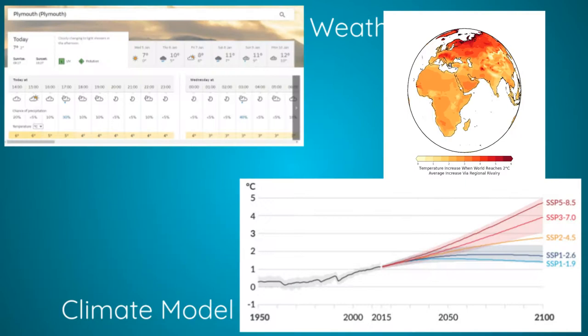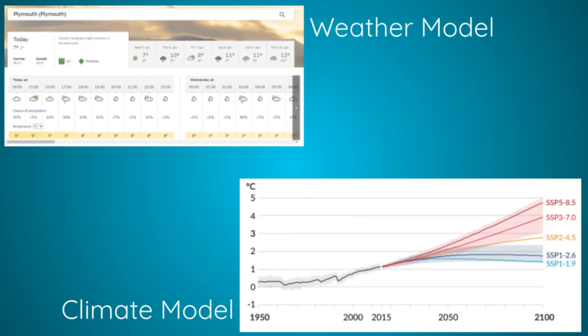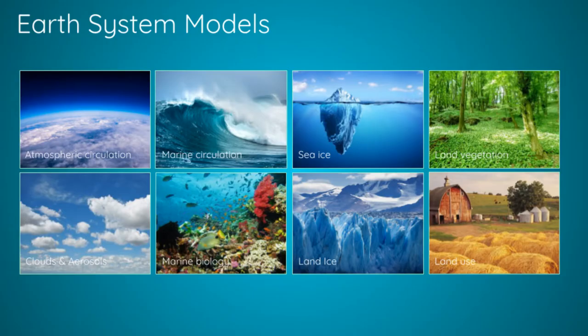You may be familiar with weather models, which make predictions over specific regions and short time spans — we're talking weeks. But climate models are actually much broader and cover much longer time spans, so decades up to centuries. The way that climate models are put together is that we develop models for each component separately and then stitch them together. So in the UK Earth System Model, this means we have several component models.